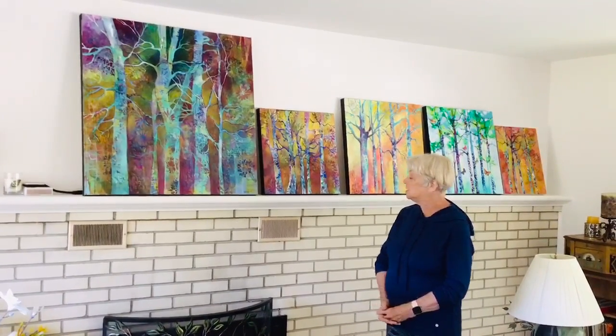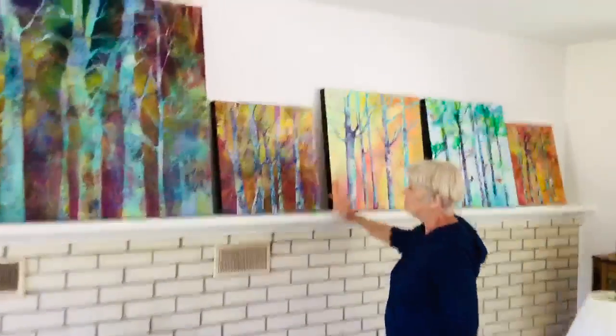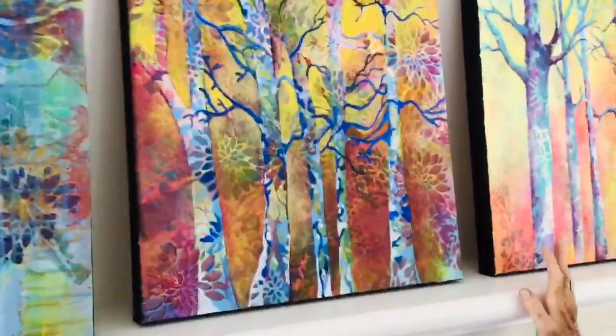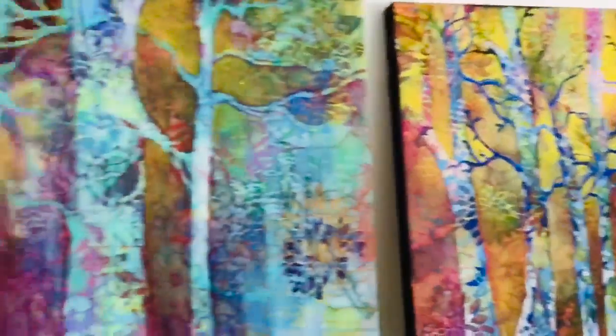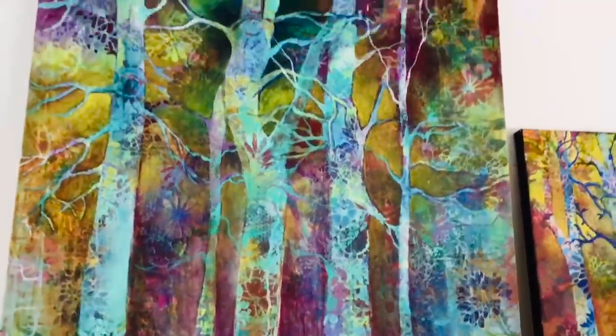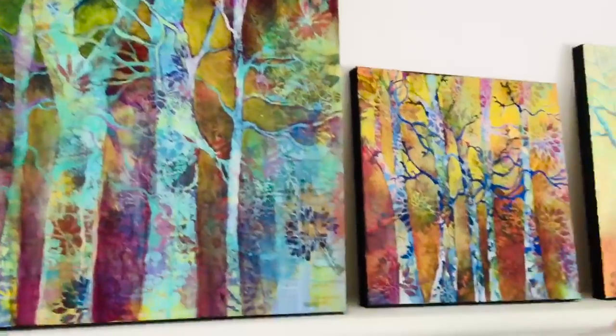I have done these paintings by starting with stencils. The background is always stenciled and then I use thin transparent glazes of acrylics to do negative painting, which is covering the background so that the trees stand out.